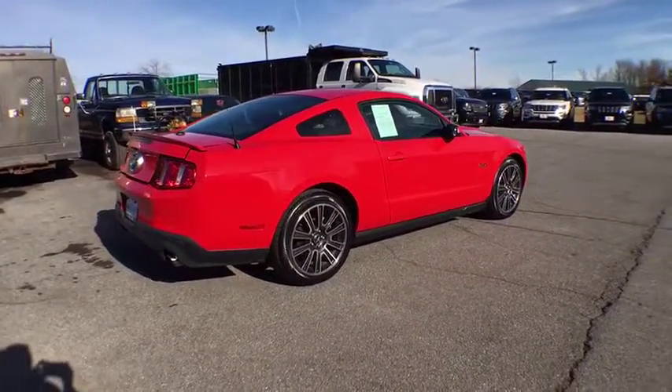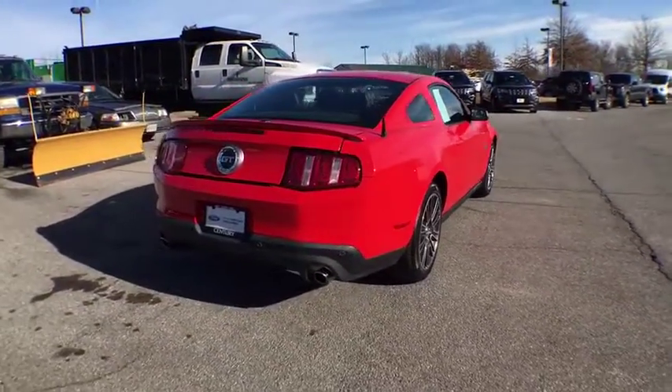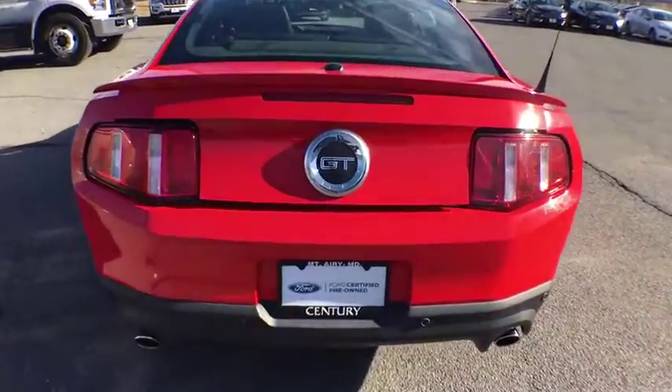Tire pressure monitoring system, complex reflector halogen headlamps, four-piece floor mat set, driver footrest, mid-series exterior upgrade package including chrome grille. Drive away with a great deal on this vehicle. Call or stop in today.